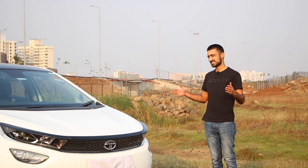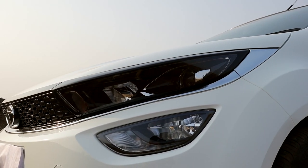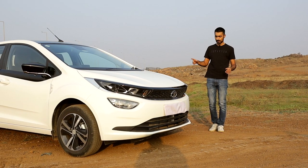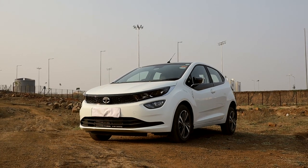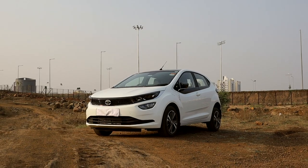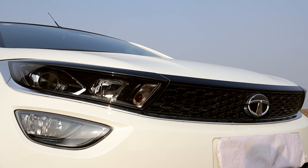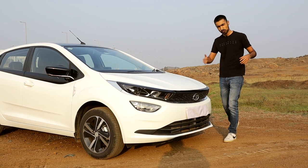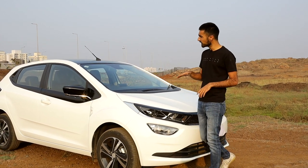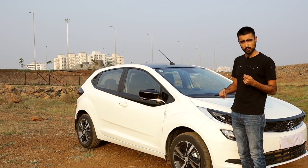At the front of the Altroz, you get a sleek set of smoked headlights with projectors for low beam and reflectors for high beam. You do not get an LED strip but you do get DRLs with the projectors right here. There is a little bit of black touches everywhere for a sporty touch and to finish it all up, there is a strip of chrome across the width of the front of the car to give it a classier look. Moving on to the side profile, you can see the window line is upswept and there are more black touches everywhere to give it a sporty look.